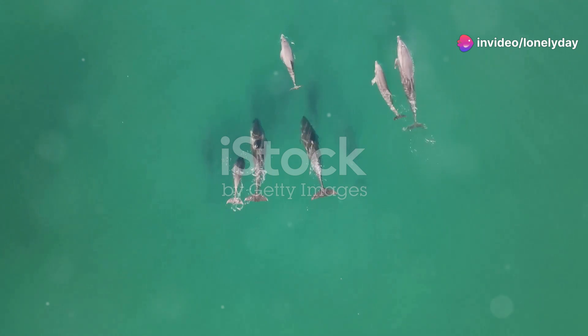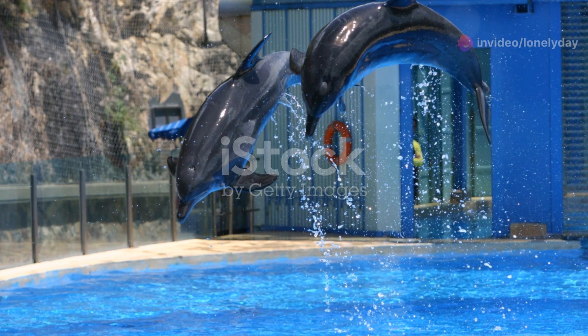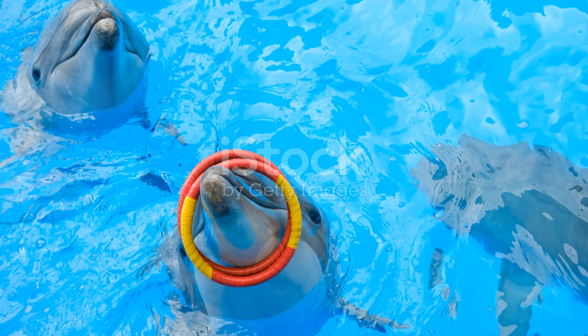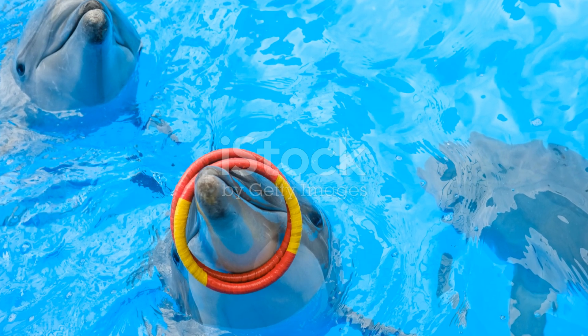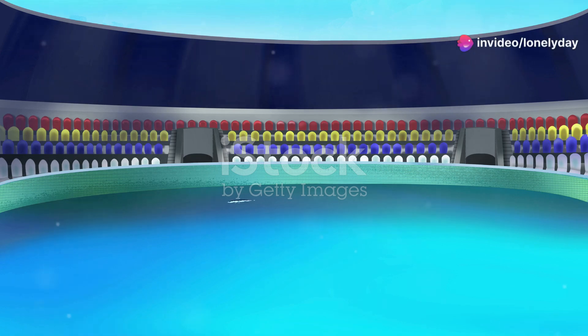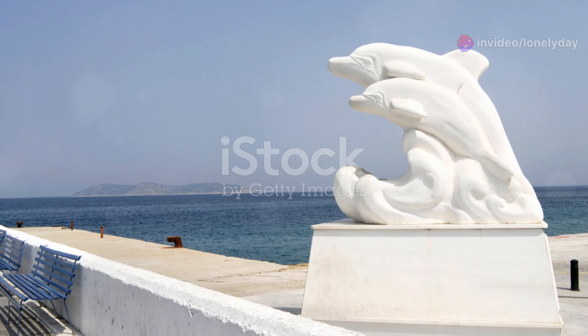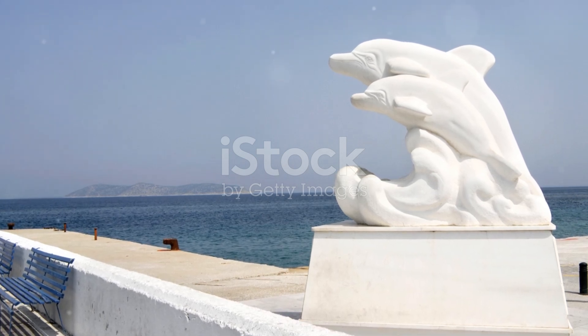As we continue our journey, we come across the playful dolphins that call these waters home. Bottle-nosed dolphins, with their sleek bodies and high intelligence, are a common sight along Liberia's coast. These social creatures are known for their acrobatics and often travel in pods, displaying a tight-knit family structure. Watching them leap and play in the waves is a truly magical experience.